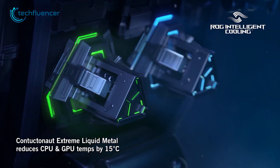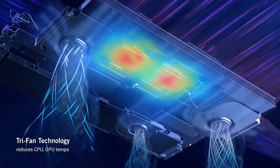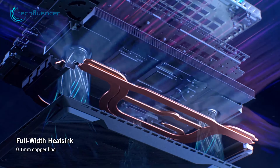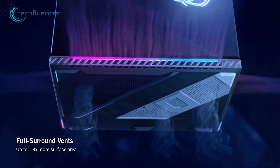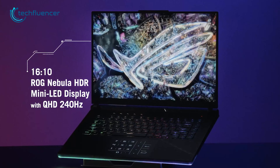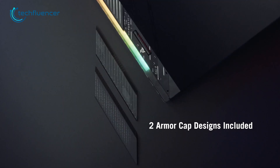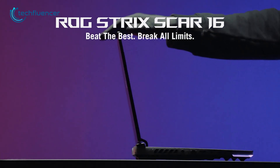The laptop also features liquid metal cooling with a triple fan system, which ensures efficient heat dissipation, allowing for stable performance even under heavy usage. The outstanding display, combined with its premium design, makes the ROG Strix Scar 16 a top choice for gamers who demand the best in performance and visual fidelity.